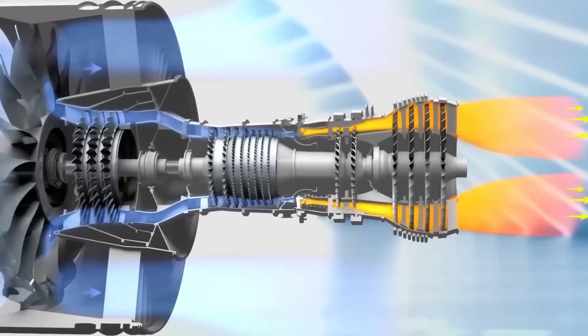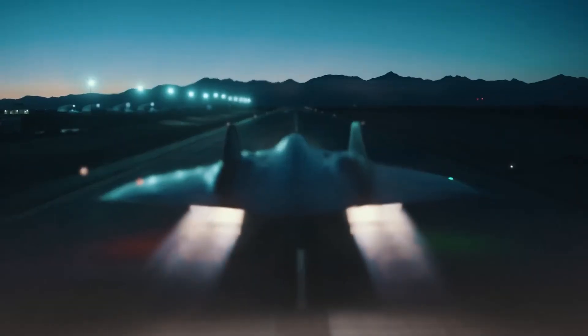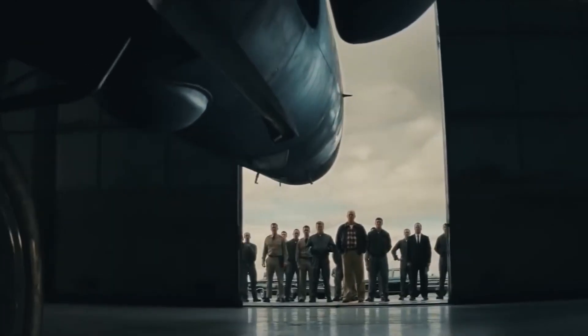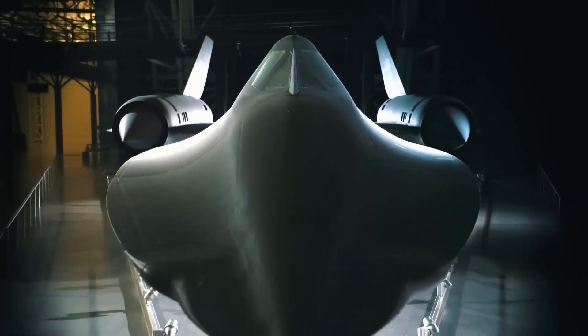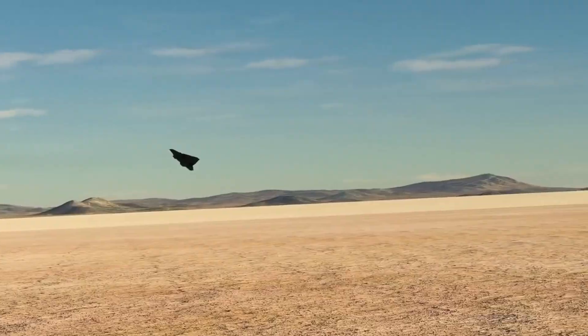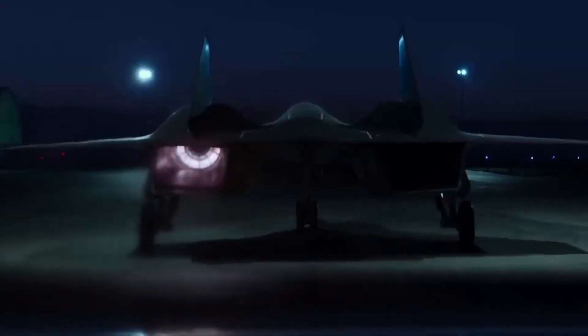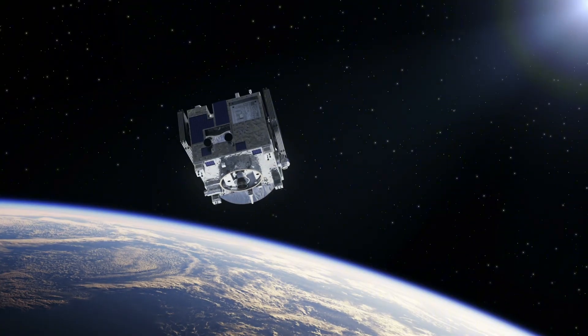There's more to the SR-72 than just speed. According to Aviation Week, this isn't just a reconnaissance platform — it's designed for strike missions too. The aircraft will be capable of carrying a variety of payloads, including munitions to engage ground targets. This explains why the Pentagon is investing billions despite already having satellites for surveillance.